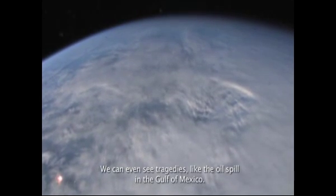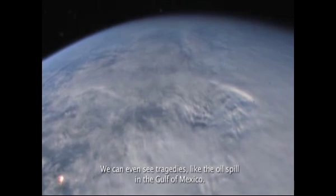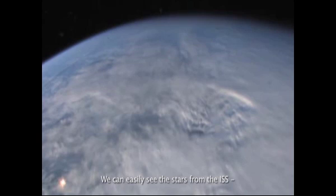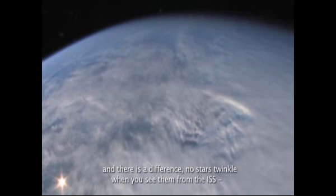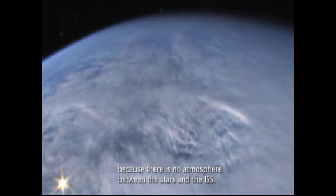We can even see tragedies like the oil spill in the Gulf of Mexico. We can easily see the stars from the ISS, and there's a difference — no stars twinkle when you see them from the ISS because there is no atmosphere between the stars and the ISS.